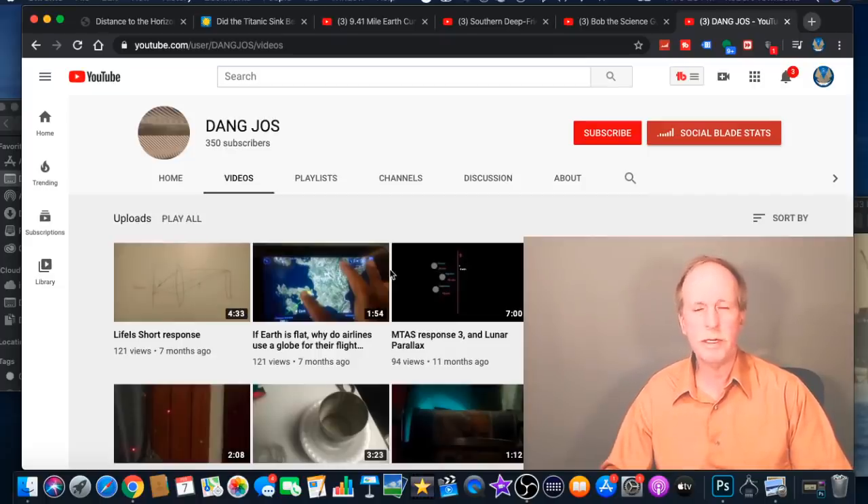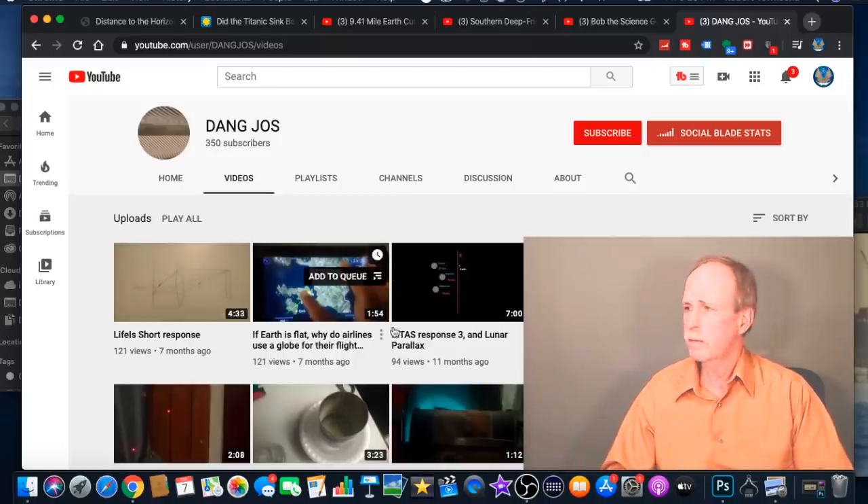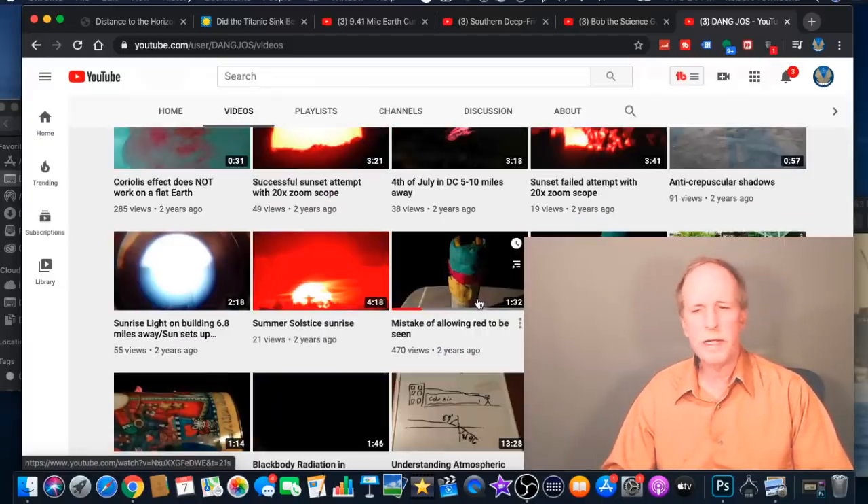I'm hoping Team Bob will go over there and maybe have a look at Dang Joes, hit that subscriber button, and give him a little encouragement to make some more videos. But let's go down and look at the video in question — 'The Mistake of Allowing Red to Be Seen.' So let's go ahead and have a look.